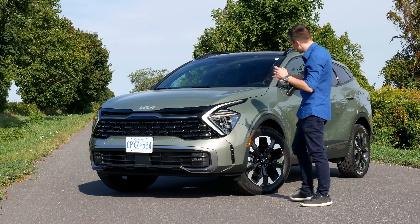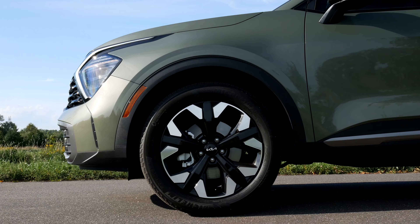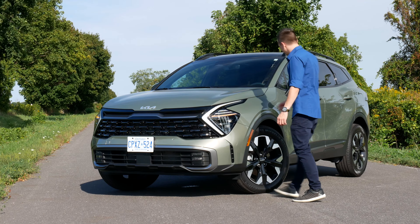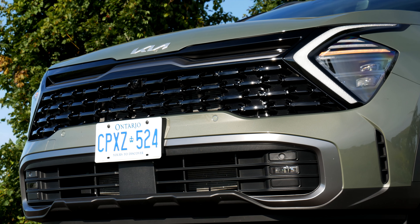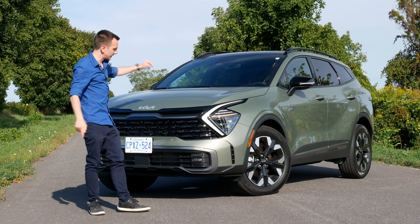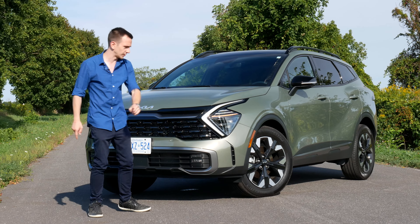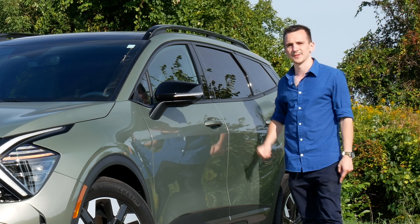I'll be entirely honest, when I first saw it I was like, I don't know. But now having it here in person, especially in the more off-road, rugged-looking X-Line with the jungle green, she's pretty. Kia and Hyundai design is about four years ahead of the trend. Some people might not like them right now, but in five years everybody's going to look at this and say, damn, this is sexy.